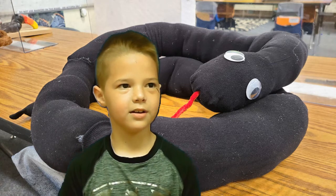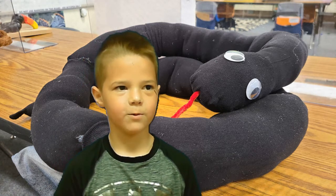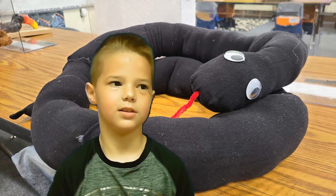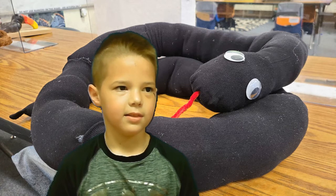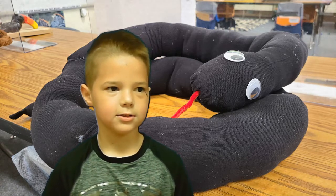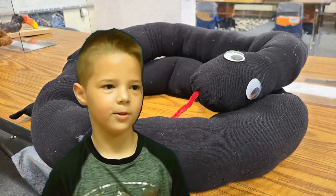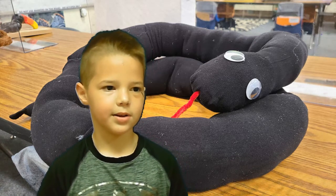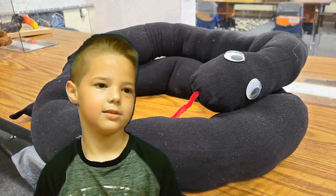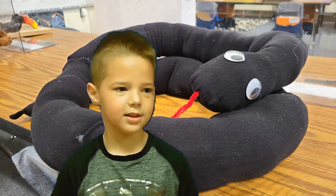My animal is a viper. It is a kind of reptile. This animal lives in the canopy. This animal likes to eat frogs, toads, and birds. One interesting fact about this animal is they sleep during the day and hunt at night. I like this animal because it's feisty like me.